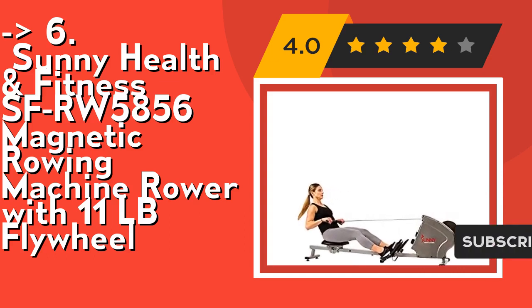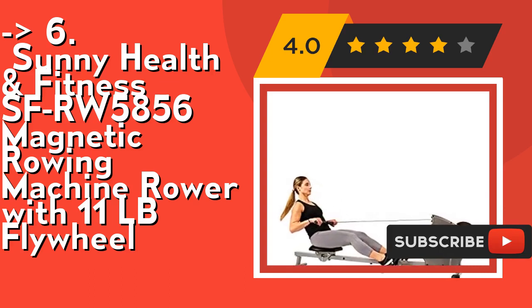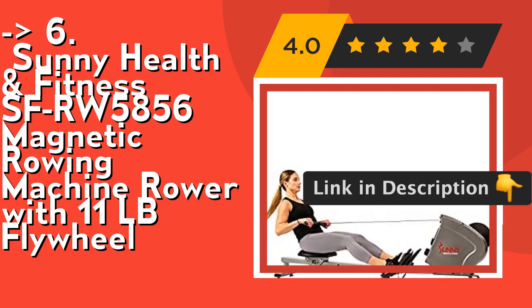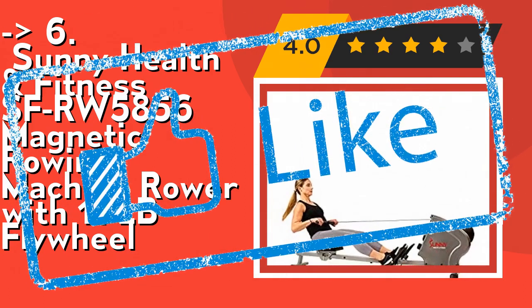Feel secure when you press your feet against the large foot pedals and grasp onto the foam handlebars that are designed to reduce fatigue. Check out the link in the description to buy this product from Amazon.